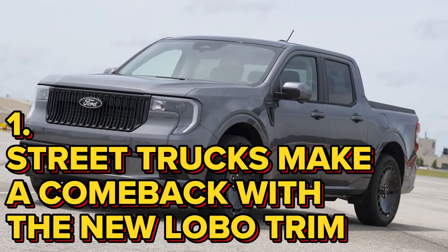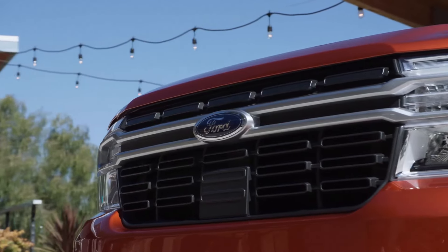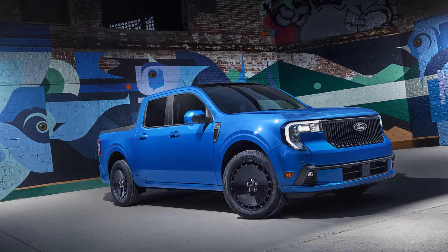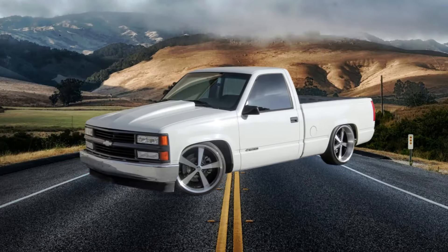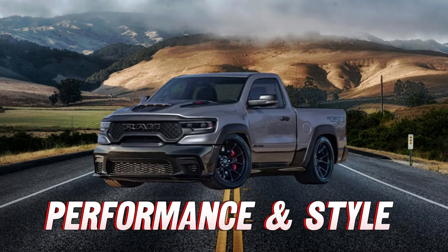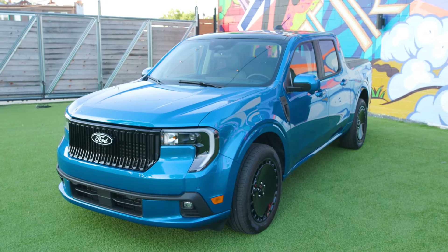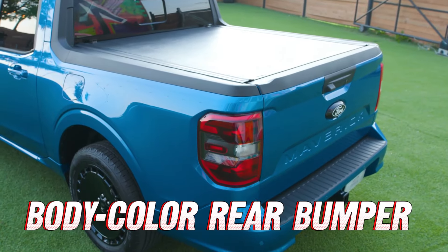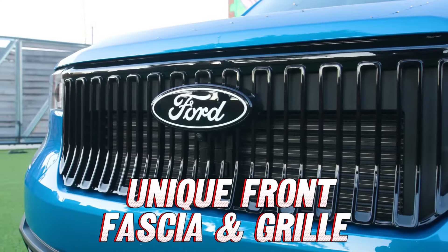Number 1: Street trucks make a comeback with the new Lobo trim. Here's the biggest surprise Ford introduced with the new Maverick — a street truck trim. A street truck is traditionally a smaller, compact pickup that's been lowered and tricked out for performance, style, or both. The Maverick Lobo follows this legacy perfectly, hitting all the classic mini-truck vibes. It sports a sleek body-color rear bumper, side skirts, a blacked-out roof, and a unique front fascia and grille.